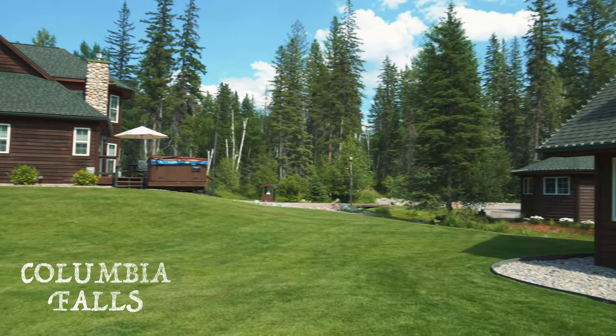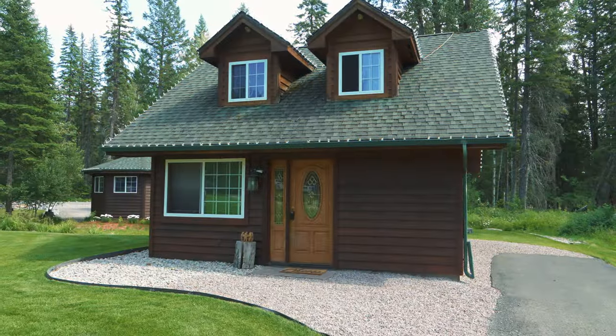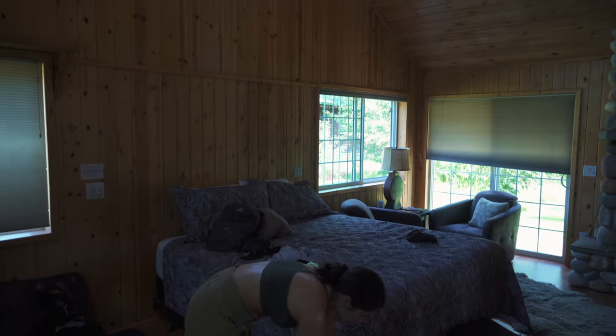After about a six-hour drive, we arrive in Columbia Falls. We check into our Airbnb cabin and we get ready to go do an afternoon hike in Glacier National Park.